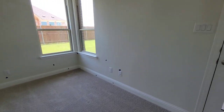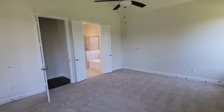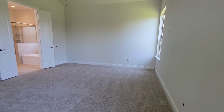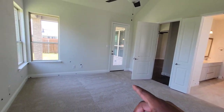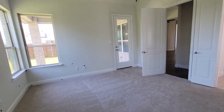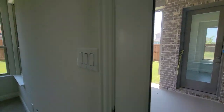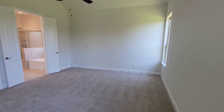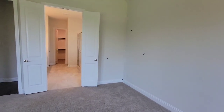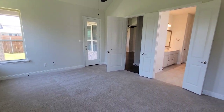Going to the master bedroom. So this is the master bedroom. From the master bedroom you can also go straight to the backyard. The master bedroom has three nice windows — or four if you include the door window. Pretty much a great-sized room.